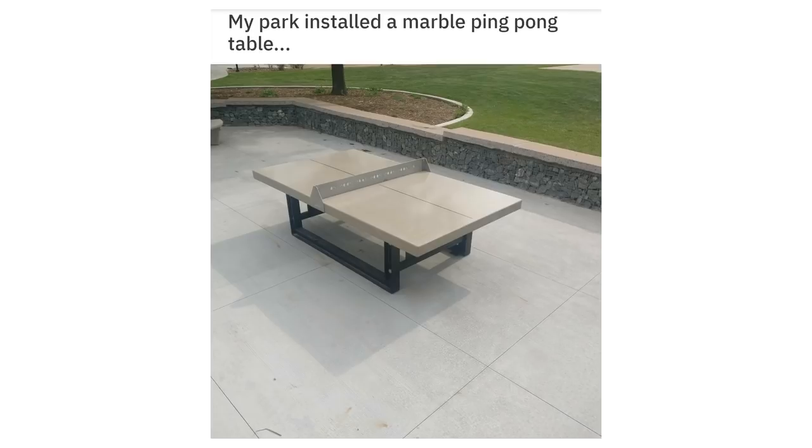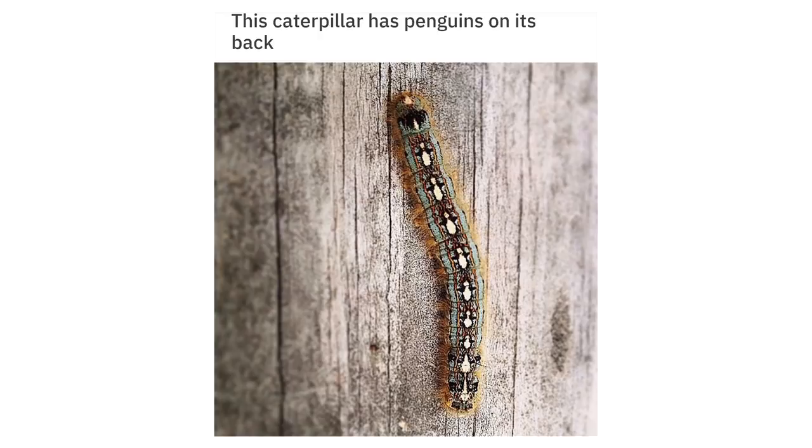My park installed a marble ping pong table. This caterpillar has penguins on its back.